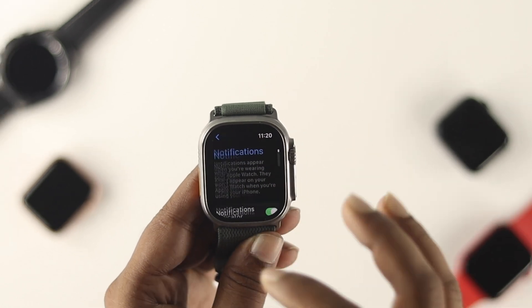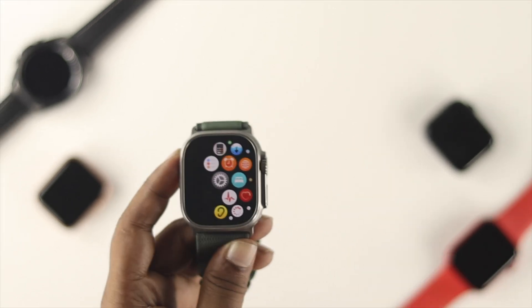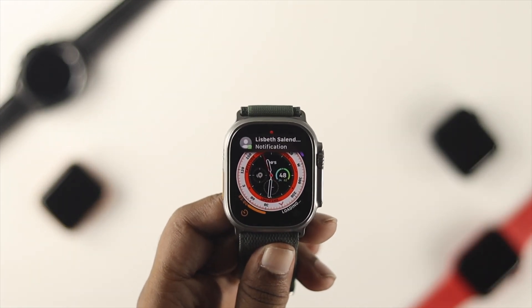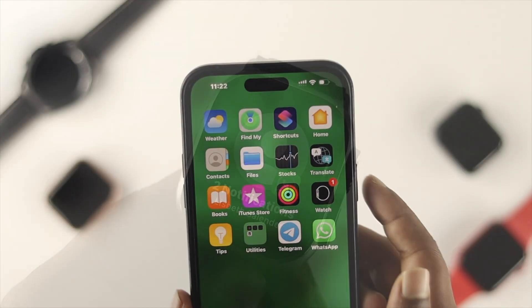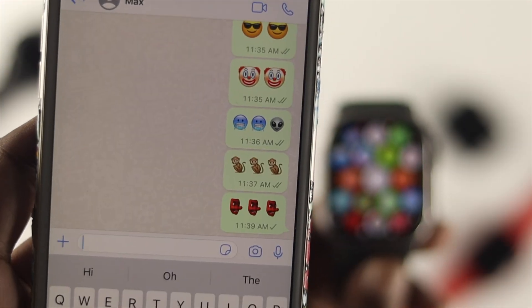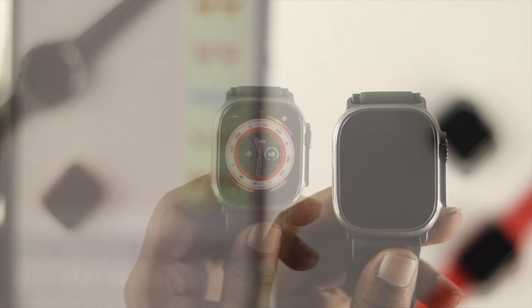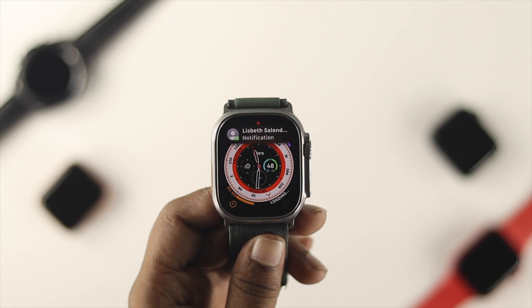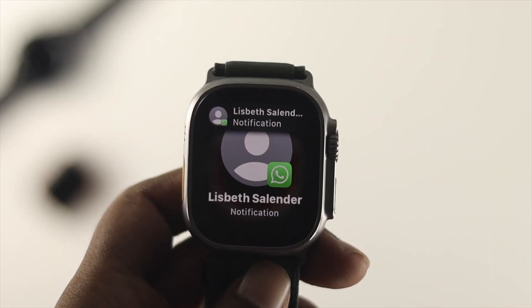Once you enable all these important options from the notification panel on your Apple Watch, after doing all of this, go ahead and get a message on WhatsApp and you will see that the notification will appear on your Apple Watch. But keep in mind, make sure your iPhone is actually locked. As you can see right here, we're receiving that notification on our Apple Watch Ultra — and that's what you need to do to solve the notification not coming problem.